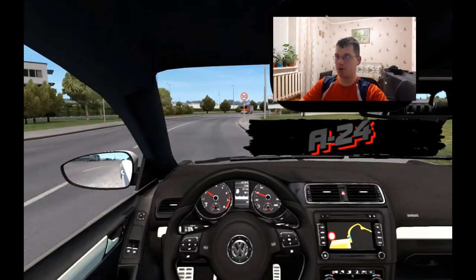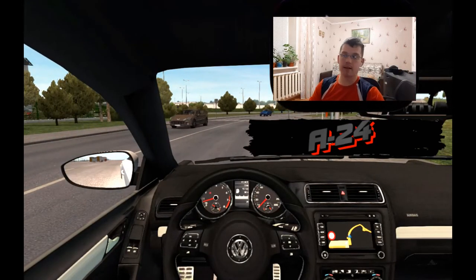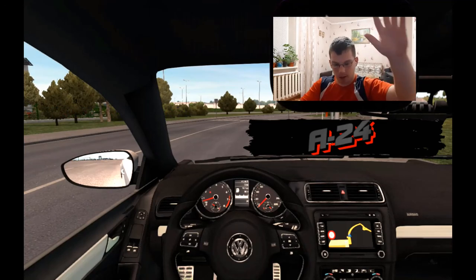В принципе, такой обзорчик у нас получился. Смотрите сами, все ссылки будут в описании. Качайте, подписывайтесь на канал, ставьте колокольчик, чтобы не пропускать мои следующие обзоры. Пока-пока!